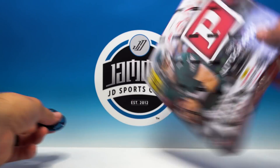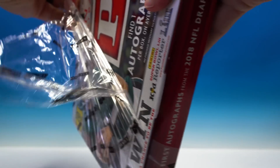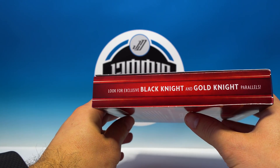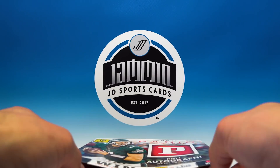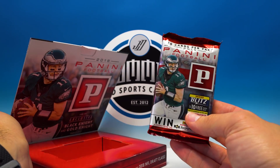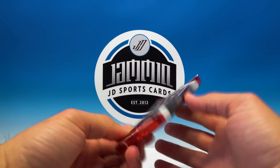Let's bust this open and see what kind of goods we can find. Real quick — you've got the exclusive Black Knight and Gold Knight parallels, which sounds awesome, so hopefully we can see one of those. One pack, 20 cards, empty box — let's check it out.